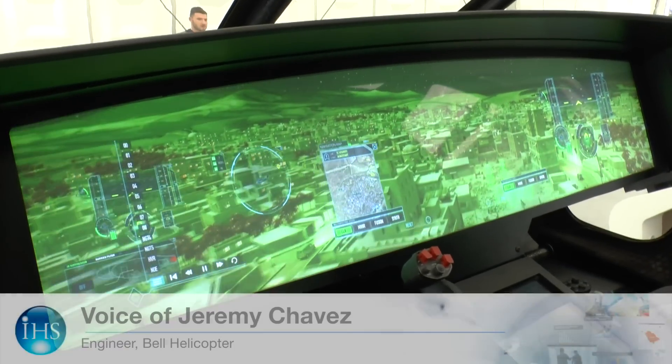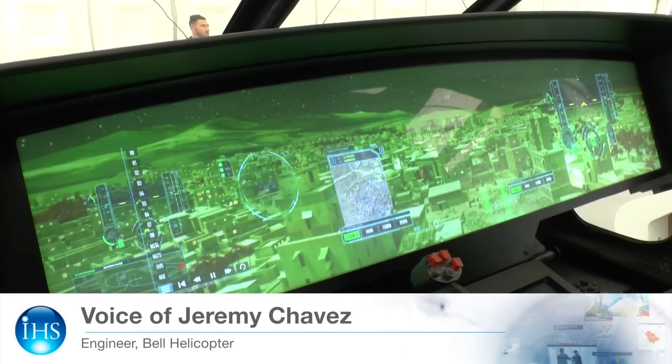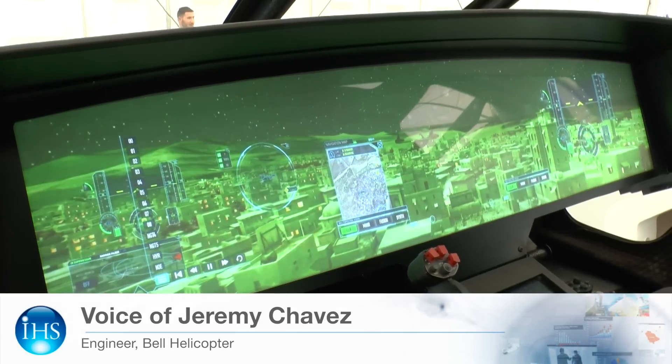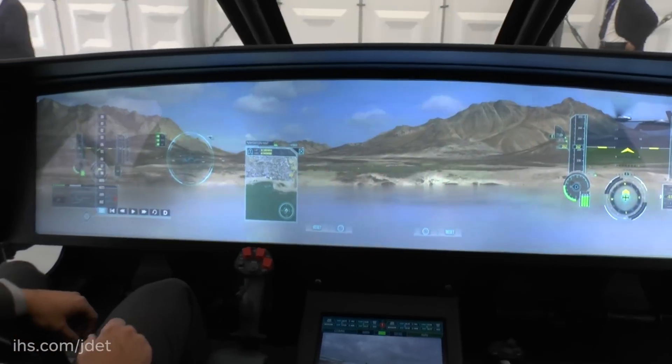What you see here is a prototype of a flight display system that we envision to be 10 to 15 years out. And when you ask yourselves who will be the pilots in that time frame, well they're 8 years old today.